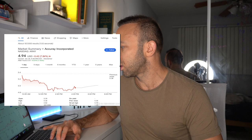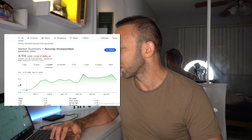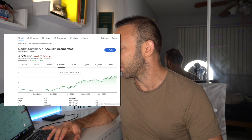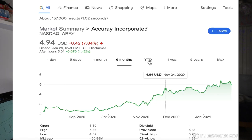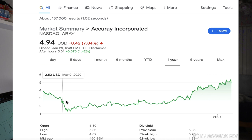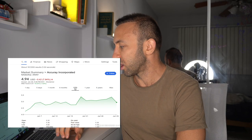Looking at the ARAY stock ticker: over the last month we started at about 4.19 and we're currently at 4.94. Over six months it's been nothing but up — it's one I've been watching for a while. Year to date, we started at 3.81 and then had a massive dip. You see a lot of dips in this industry. This one is really not in the elective surgery category like the rest of these plays.